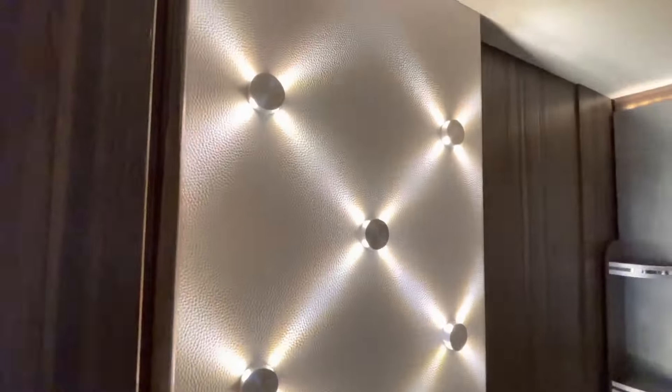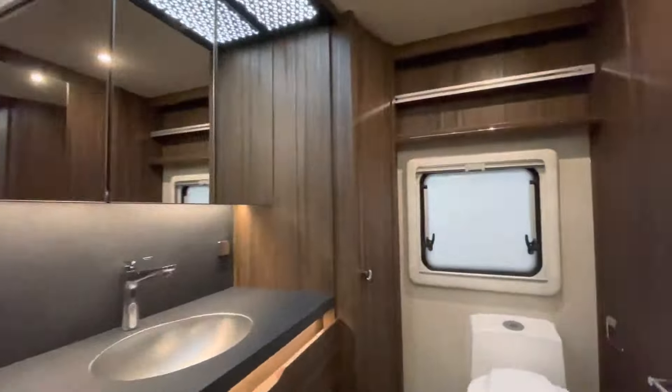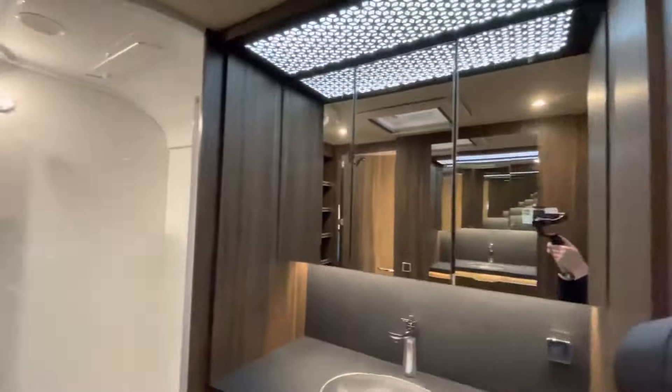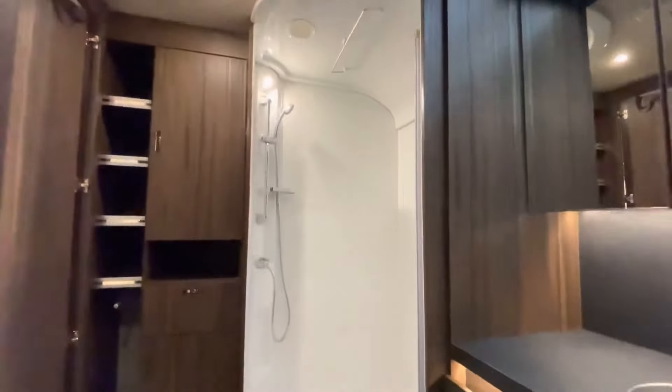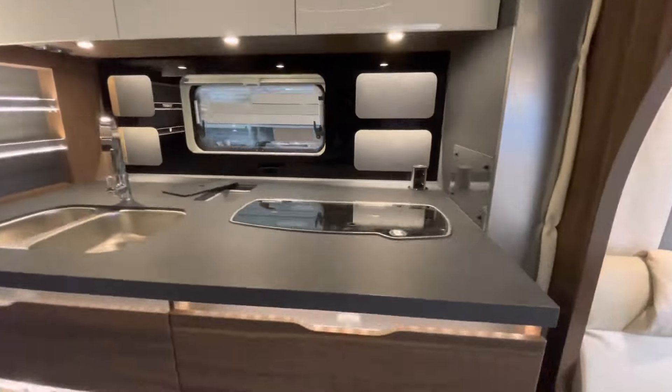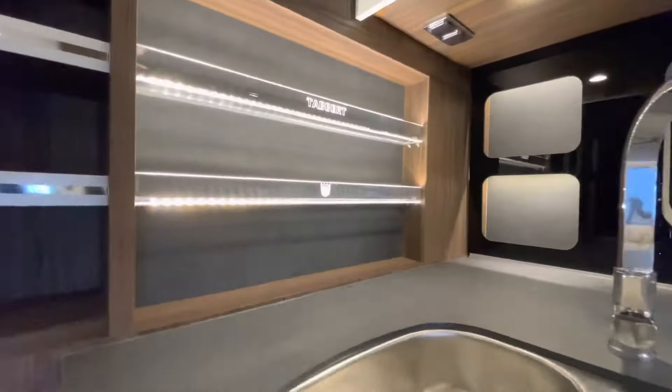a spacious lounge area, and a gourmet kitchen equipped with top-quality appliances. And let's not forget about the bathroom, complete with stylish fixtures and wood cabinetry. It's a little slice of heaven on the road. But the Tabert Cellini isn't just a caravan — it's your home away from home, ready to accompany you on all your adventures. Say hello to your new travel companion.